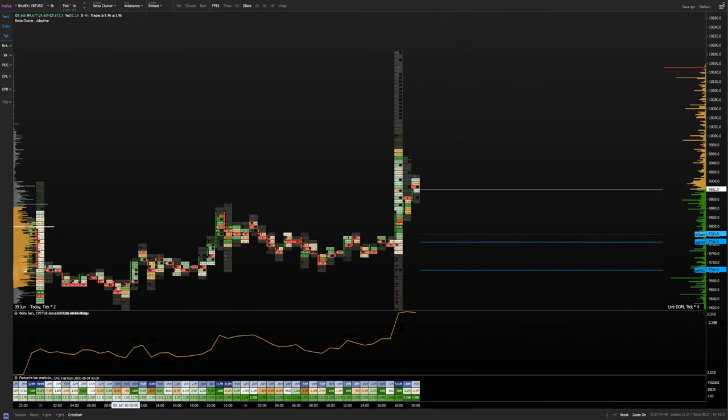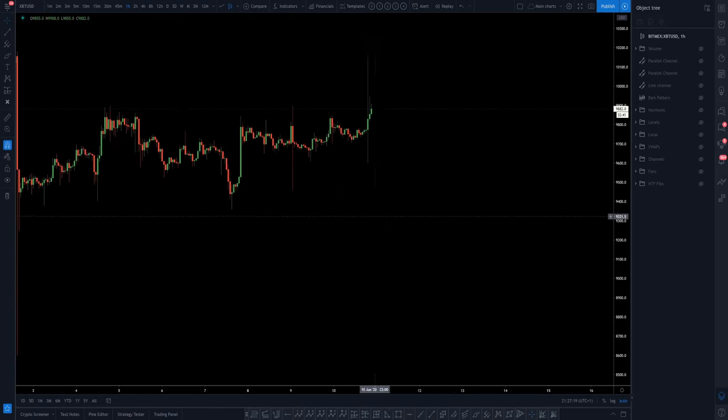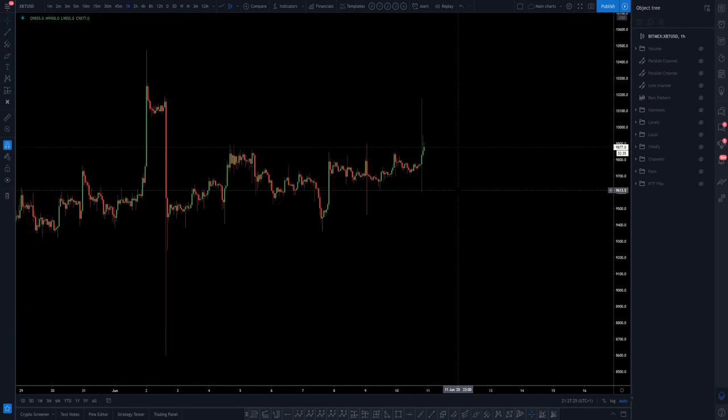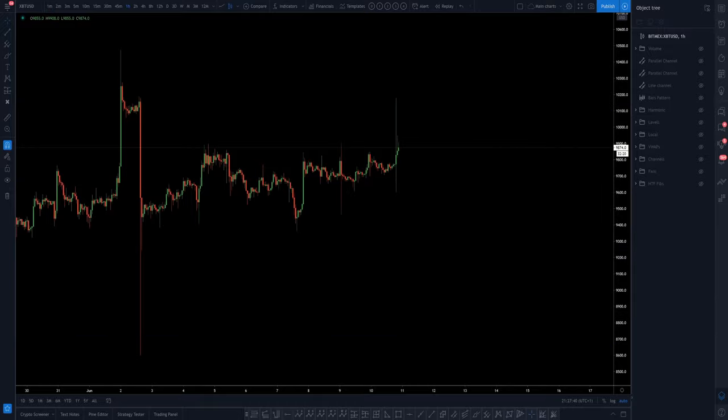Hence why I'm going to short. We'll see how this trade goes — that's the theory behind it. I'll catch you up later today or possibly tomorrow. We'll see how long it takes to come down to target. I'm looking at our monthly level, which is around 9,339. Profit number one is the weekly level, but ultimately looking for the monthly.